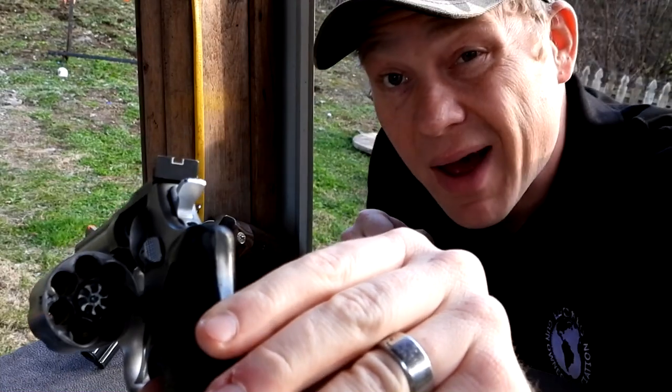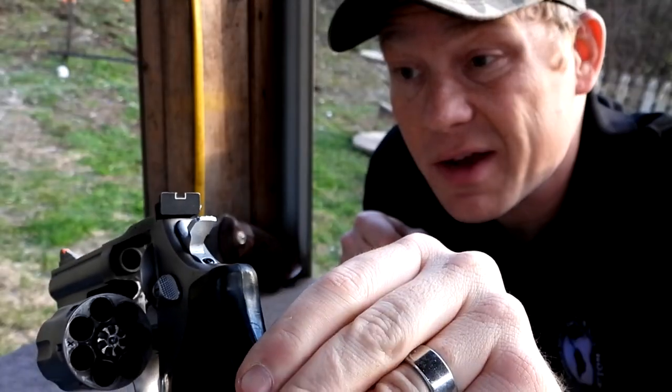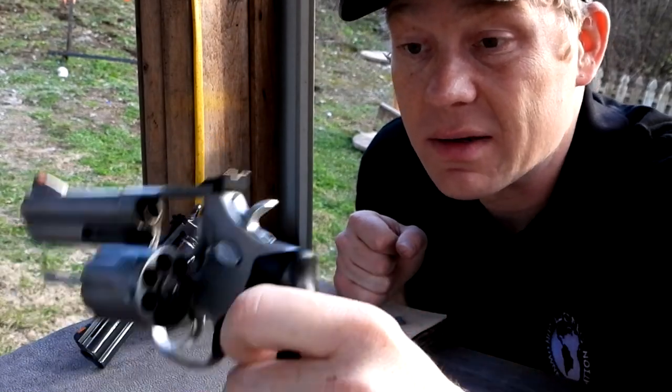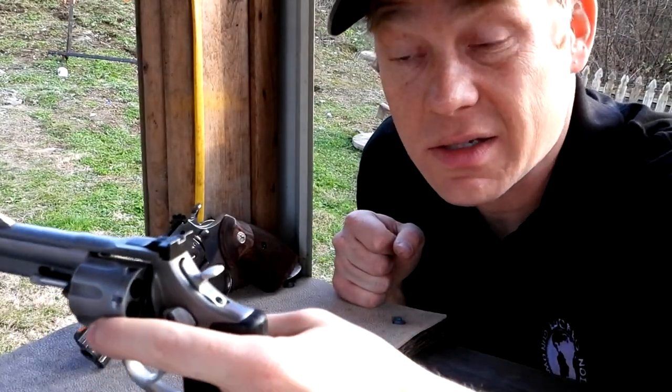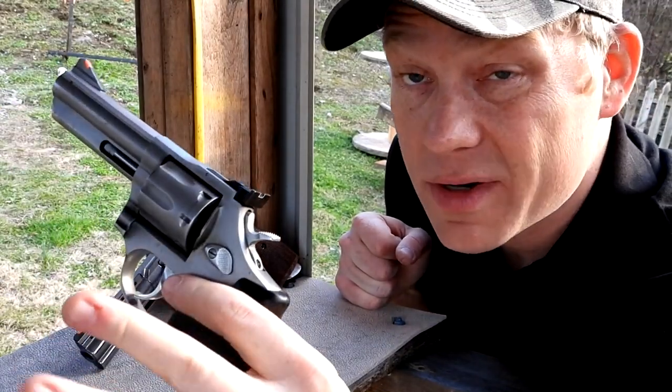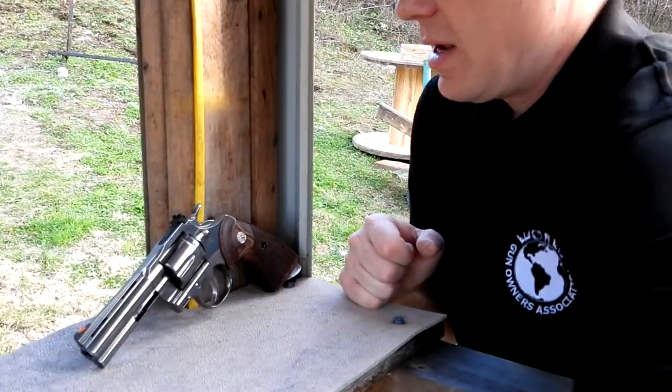This has been my woods gun for many years. I used to carry this with me when I was deer hunting and whatnot — that's since been replaced. But hey, like I said, seven-shot Taurus Model 66.